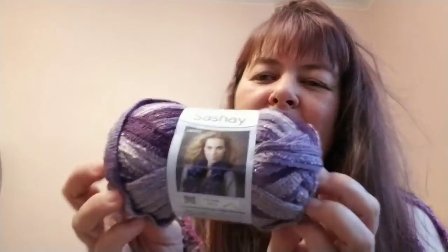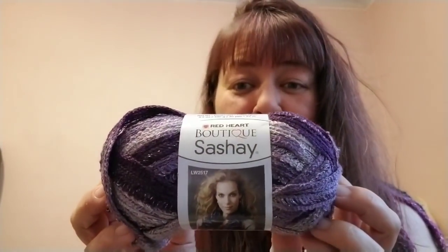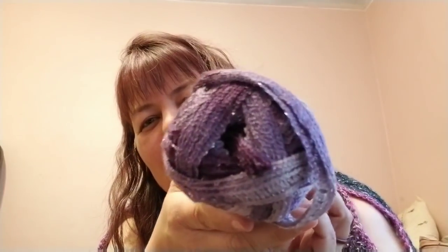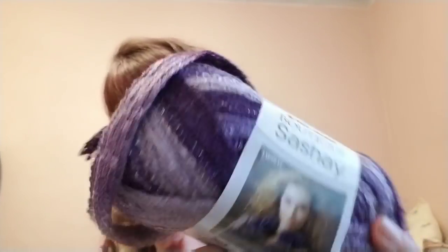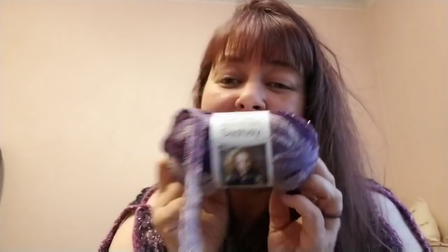Last yarn and I'm so excited — I know you can't find this anywhere anymore — it's the Red Heart Boutique Sashay in the Boogie colorway, which is a sparkly purple. I've been really wanting to make some of these. I want to make a chain scarf — you take the whole strand, make a bunch of chains, then wrap it all around into a cute little cowl. And I'm excited I got the purple one!